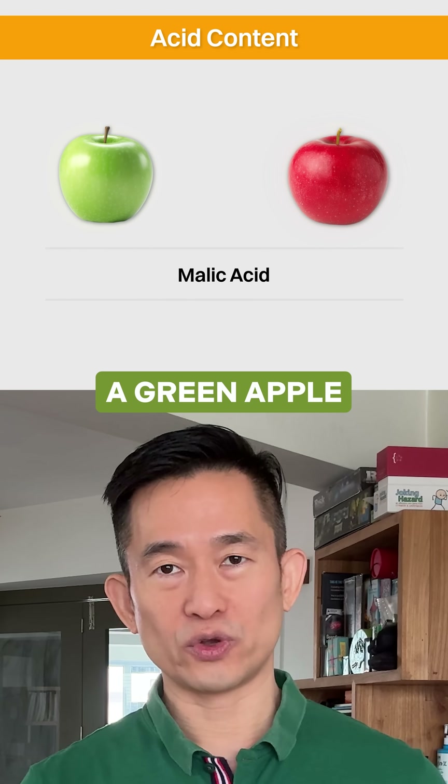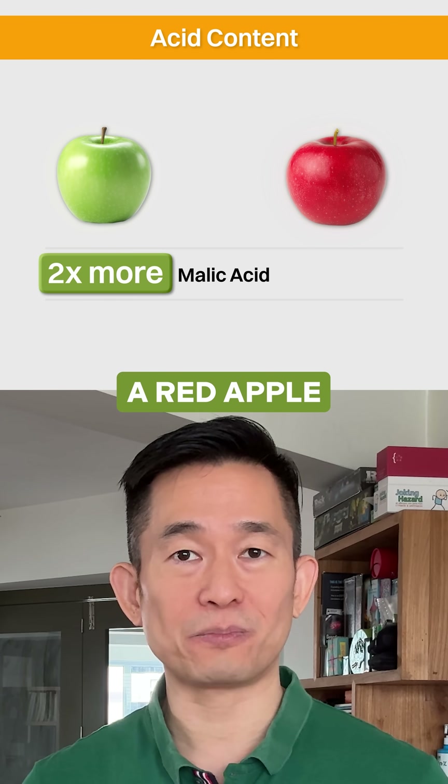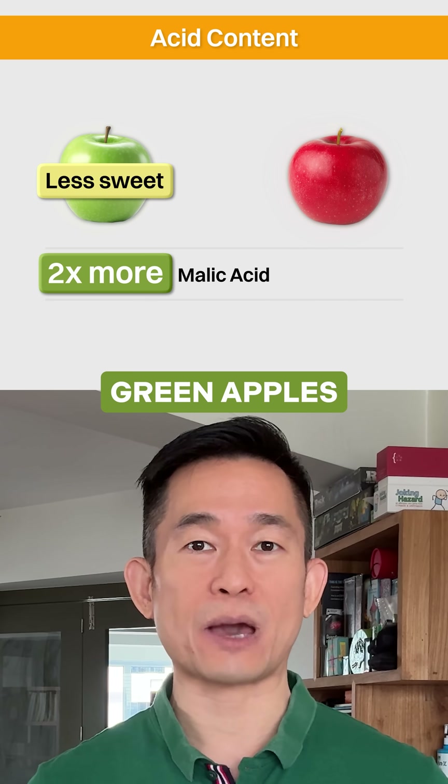Second, is the amount of acid in the apples. A green apple could contain up to 2 times the amount of malic acid compared to a red apple. Acids have a distinct tart flavour, which further reduces the perception of sweetness in green apples.